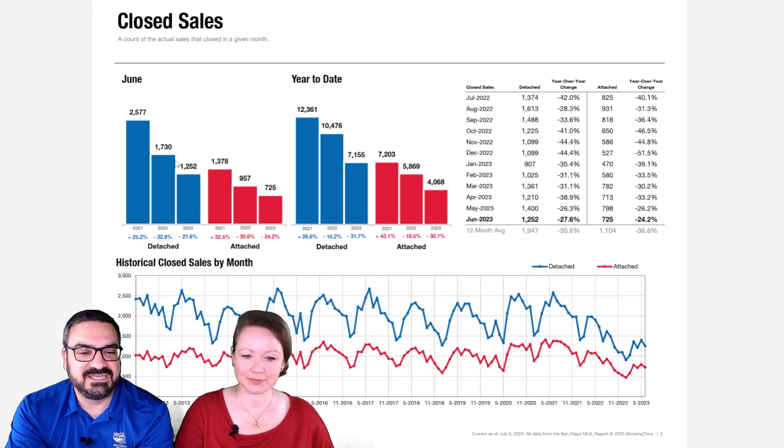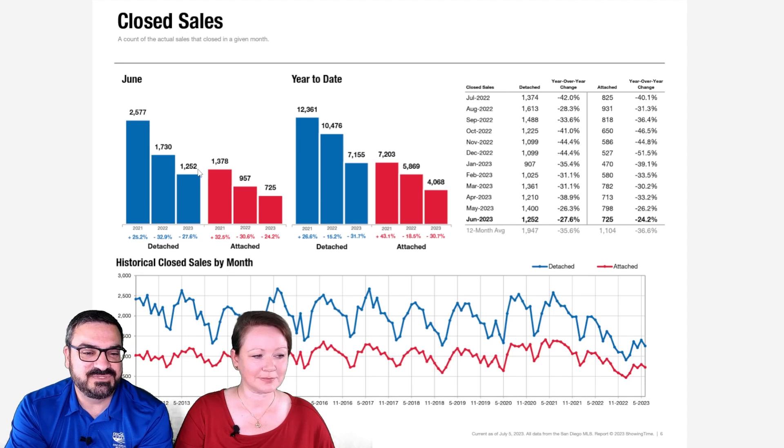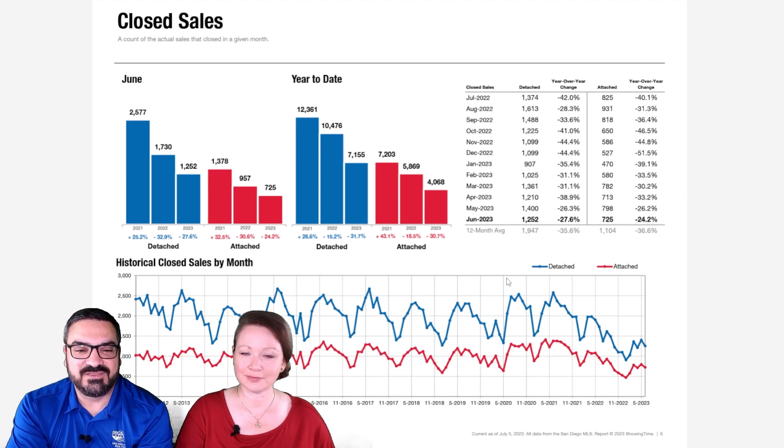Let's check out closed sales. Closed sales were off by 27.6% in detached homes from last year. That would be strikingly bad economic news if it wasn't for so many fewer homes overall being for sale, so it's just a function of that. It means a lot fewer folks are working, because when you have 2,500 homes selling in a month, that's a lot more jobs than 1,200. Looking at the long-term chart, the pattern is busted — back in 2017 we'd have been very confident about what was coming next, but right now it's really hard to say where this goes.